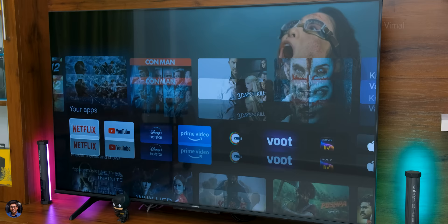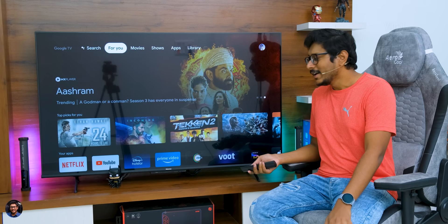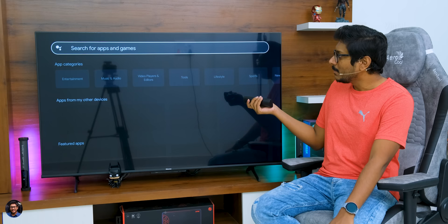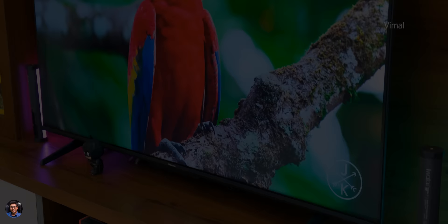All of these OTT platform apps came pre-installed out of the box — I didn't need to download anything. Since you've also got the Google Play Store on board, you can download any apps or games on this TV and enjoy the complete Android experience. You've got a movie section, a shows section, and an apps section showing your complete list of pre-installed apps or any apps you search for. Lastly, there's a library section that keeps changing depending on the type of content you view.